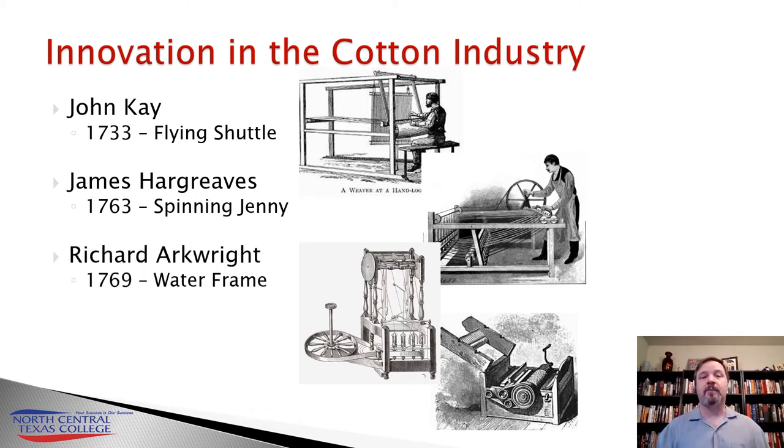Six years later, Richard Arkwright is going to develop the water frame, which is going to address this. The water frame — also known as the throstle, or the roll drawing machine — would actually strengthen the thread by twisting it before it entered the spinning jenny, thus making a stronger, more durable thread that didn't break in the flying shuttles.